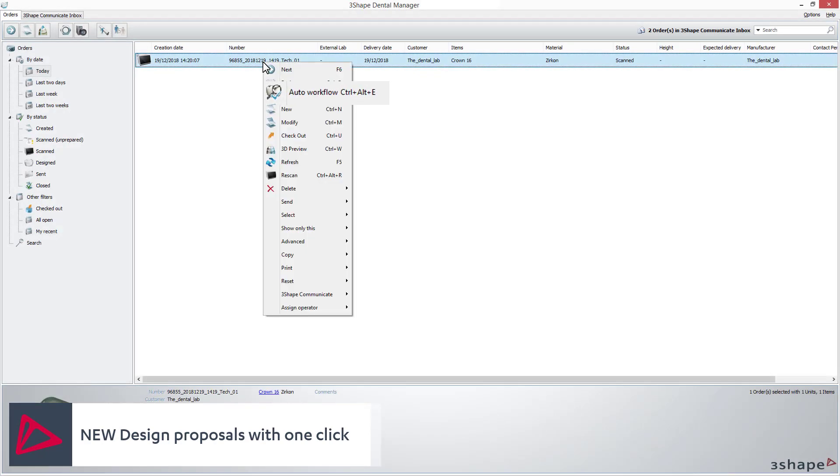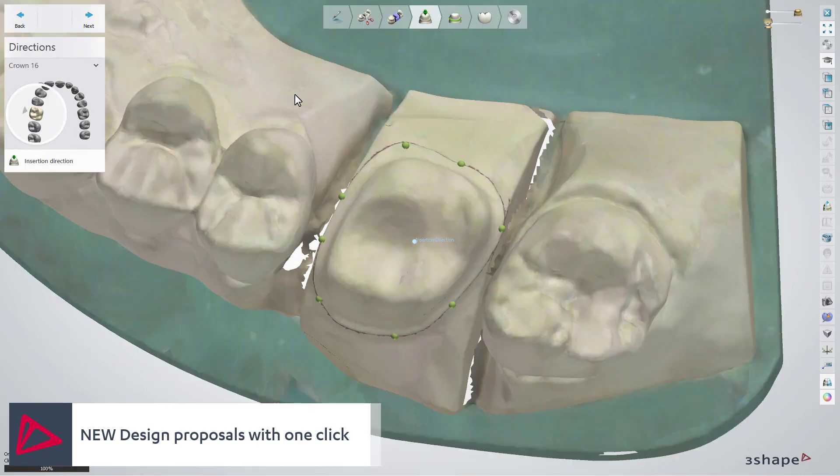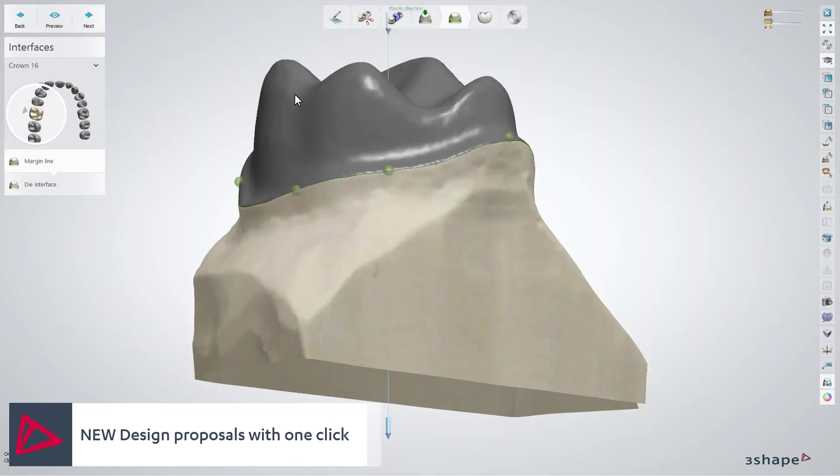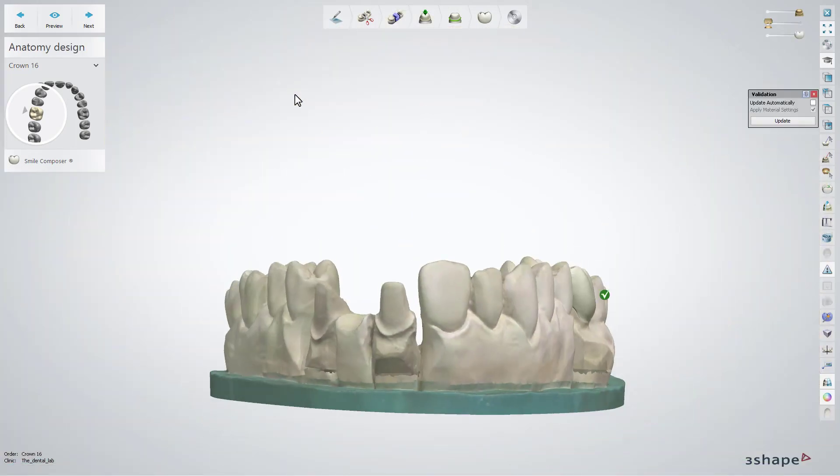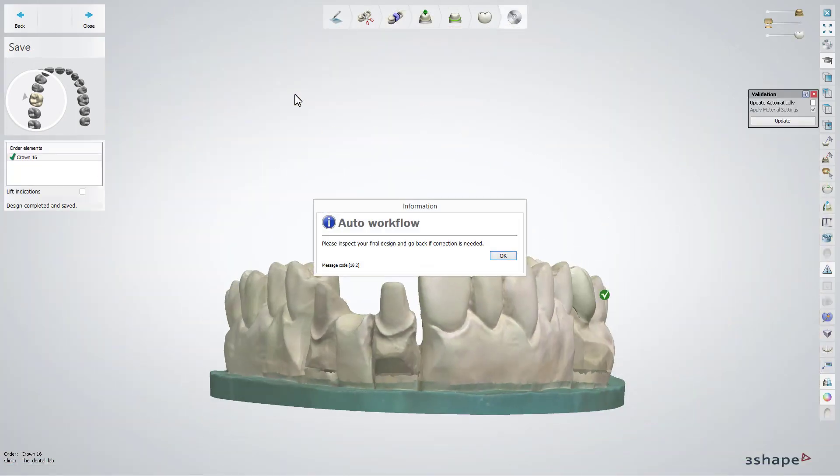With 2019 we introduced the auto workflow — let the system automatically create design proposals of single crowns and copings for your gypsum cases. Then use the powerful tools to inspect and correct the design if needed during any step in the workflow.